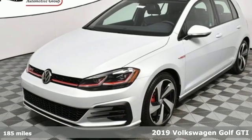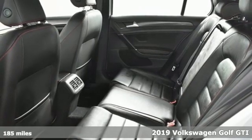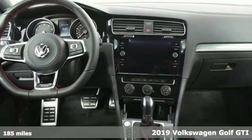Here's a new 2019 Volkswagen Golf GTI. Enjoy every drive in a Volkswagen and get ready for an impressive combination of features.